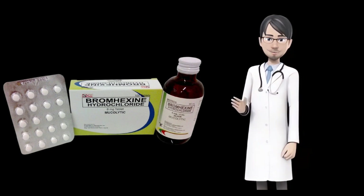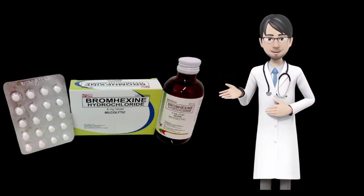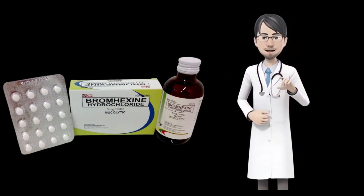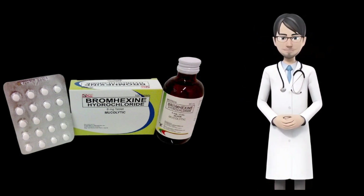Bromexine uses. Bromexine is a drug that aids the body's mucus clearing processes in the respiratory tract. It is used to relieve chest congestion. The medication belongs to a class of drugs called mucolytics, which break down mucus to make it easier to cough up. As a result, to treat cough, this medication is added to cough syrups.